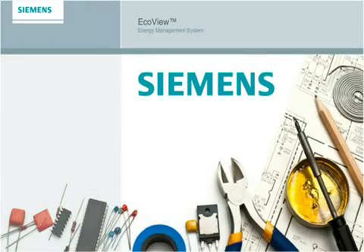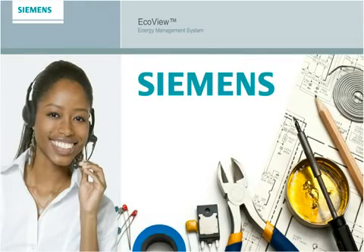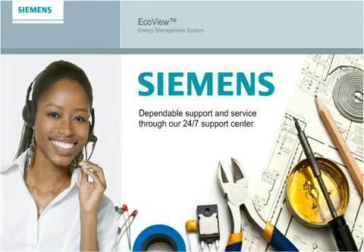The size and strength of Siemens and our sales, service, and installation partners gives you dependable support and service through our 24/7 support center.